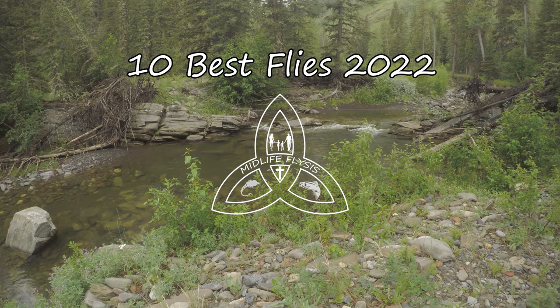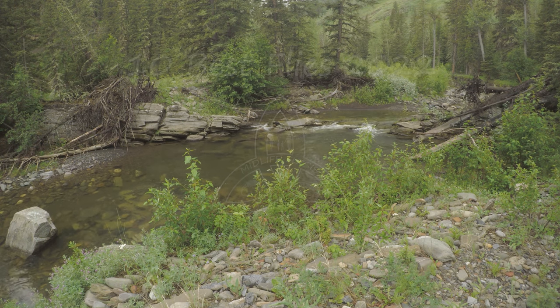Hi there everybody and welcome to my top 10 list for flies for 2022. If you find the video useful please leave a like, share it with your friends and subscribe.